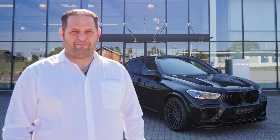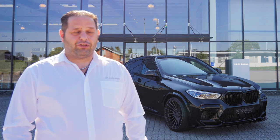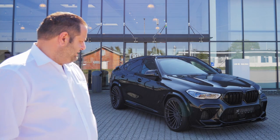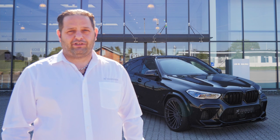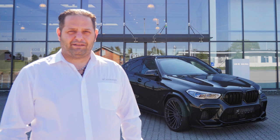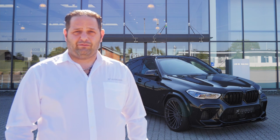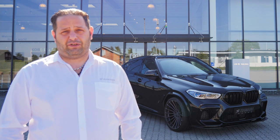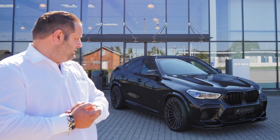Hello Sebastian and welcome to Schmidman. Why are you here in Odense today? We want to show you the new X6M F96 Competition modified with Harmand aerodynamic parts, suspension, wheels, and small interior stuff. Harmand is a German tuning company well-known for BMW modifications since 1987, and this is our newest project — that is why I'm here in Denmark to show it to Schmidman.